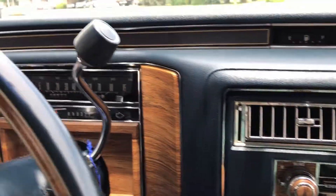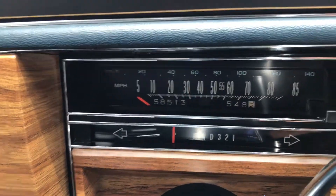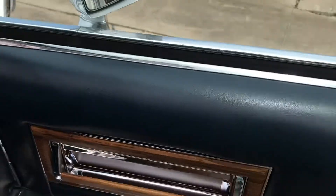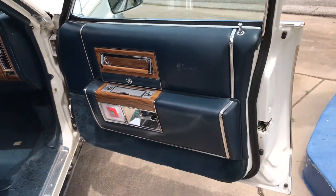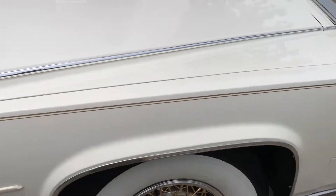Let's see the miles. I don't really drive it, but those are the original miles. These door panels — appreciate it, guys. Thanks for watching.